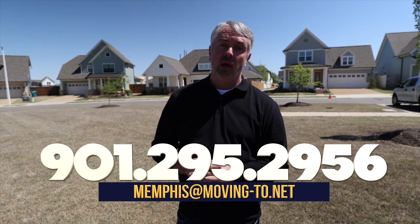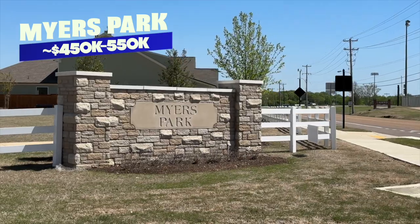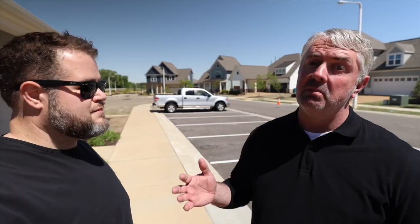If you're relocating to Memphis, reach out to us — text or call at the number below. Now, our next neighborhood is Myers Park here in Arlington. You can see there's a community pool behind us. These are brand-new Grant Homes, one of the best builders in Memphis. Price points start in the mid-four hundreds, right below $600,000. Beautiful interiors — hardwood floors, garden tubs, big kitchen islands with granite.